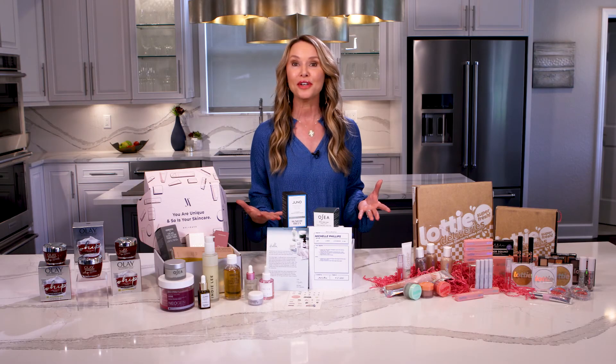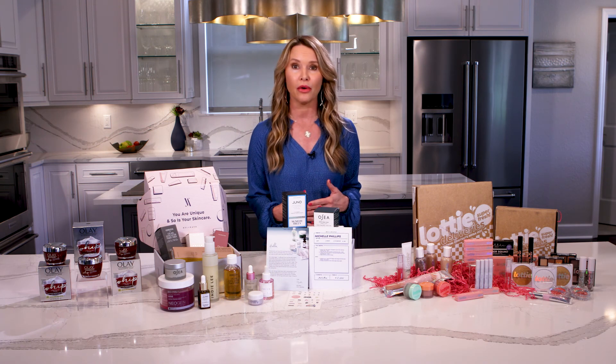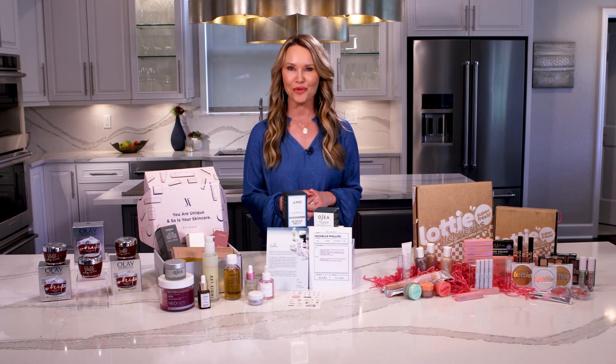So by tweaking your beauty routine for the sunnier season, your skin can have a healthy, nice glow. Just don't forget to protect your skin from the harmful rays.